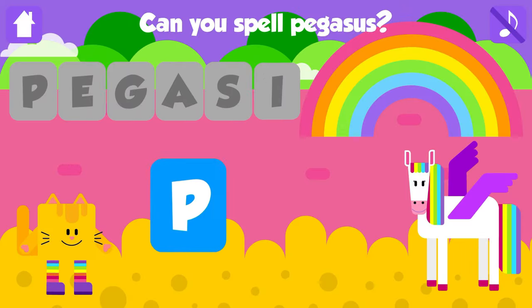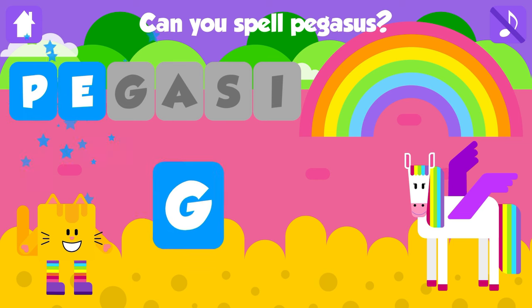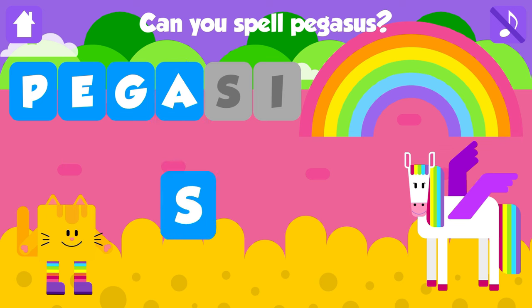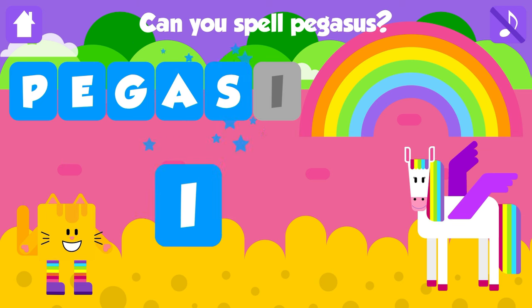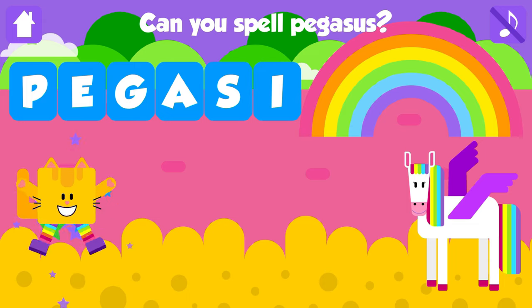Can you spell Pegasus? P. Great job. E. Good job. G. Awesome. A. Nice job. S. Fantastic. I. Pegasus. P, E, G, A, S, I. Pegasus. That is great. Yay!